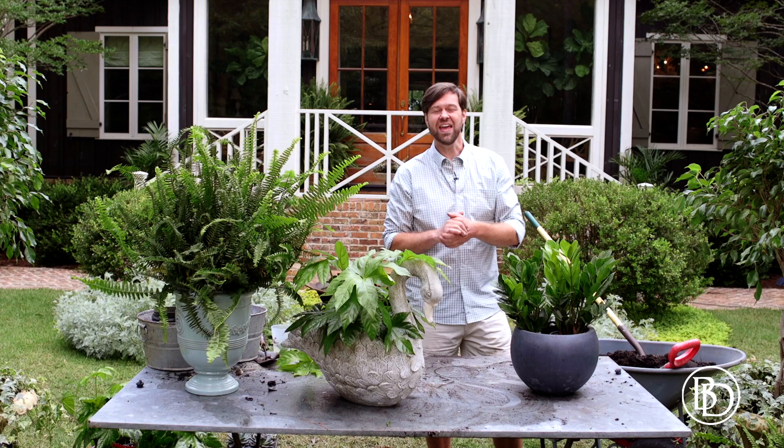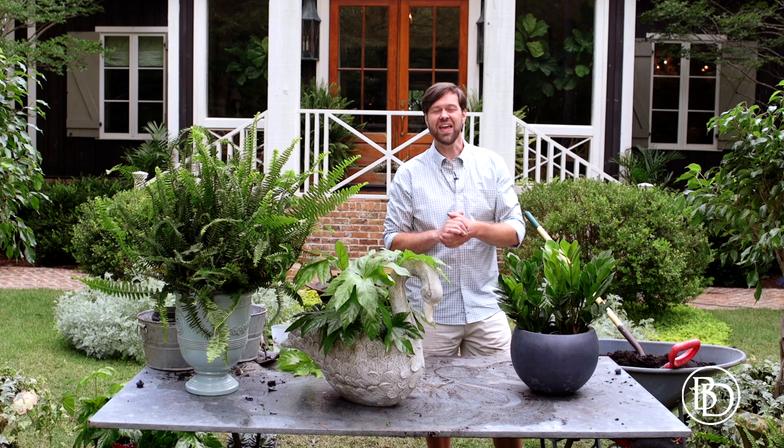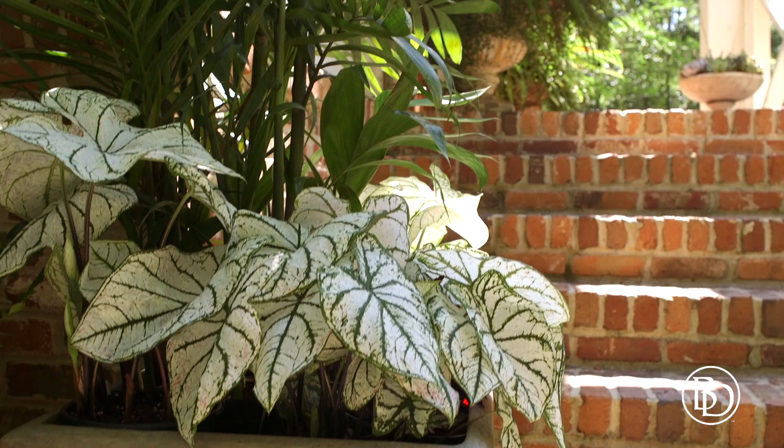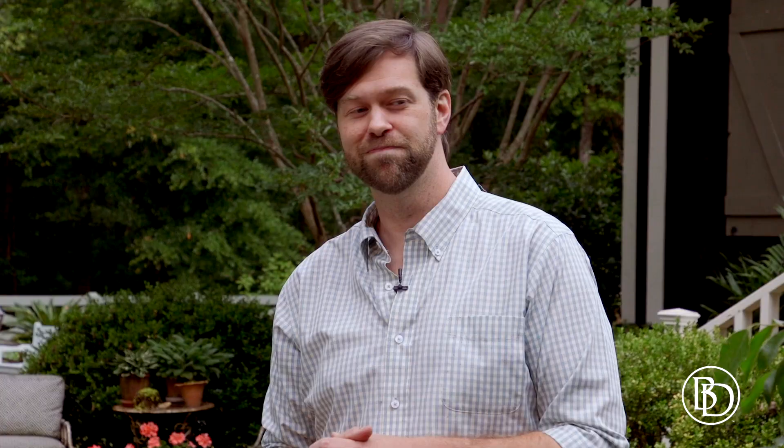Today we are planting up some beautiful planters from Ballard Designs. As a designer, I like to advise my clients to create a welcome home moment, and sometimes that welcome home moment is started at the front door. Whether you have a grand entry or a small door, there's always an opportunity to say welcome home with a planter, with great containers and beautiful things from the garden.